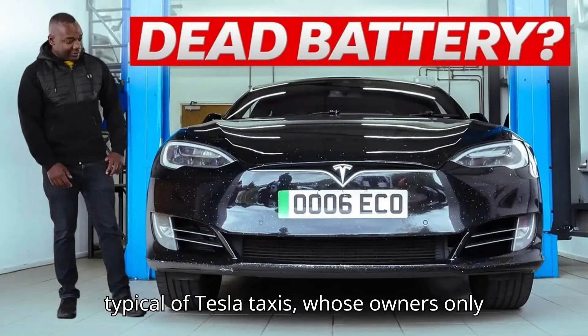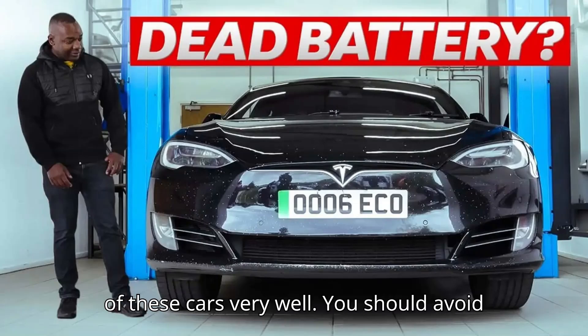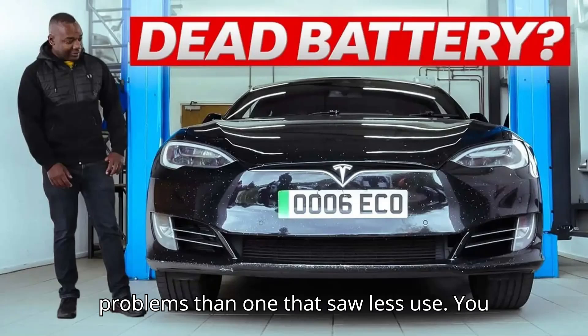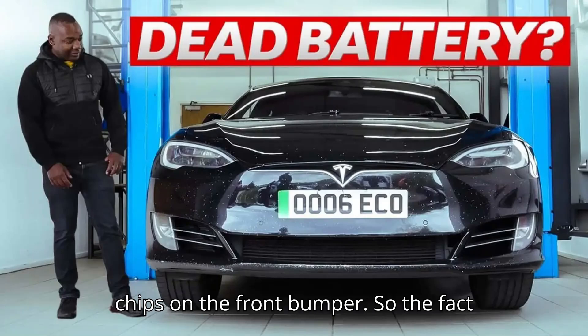This is typical of Tesla taxis, whose owners only do the bare minimum when it comes to maintenance and don't usually take care of these cars very well. You should avoid an ex-taxi if you're looking for a used EV, since it's likely to have more problems than one that saw less use. You can see this particular car has had a hard life, if only by the huge number of chips on the front bumper.